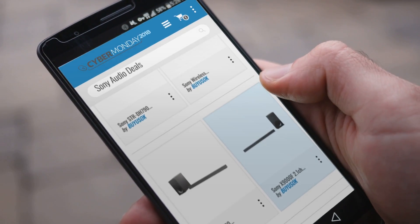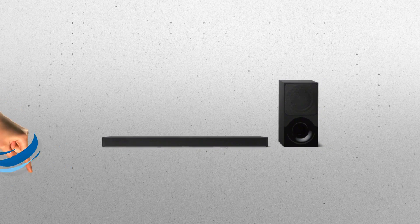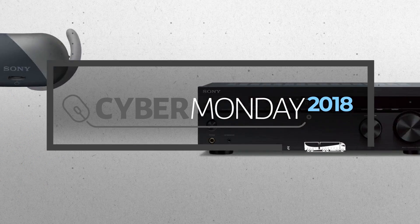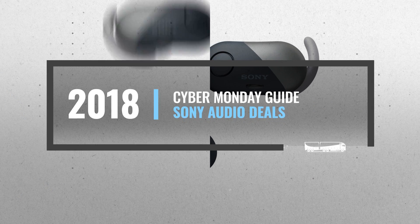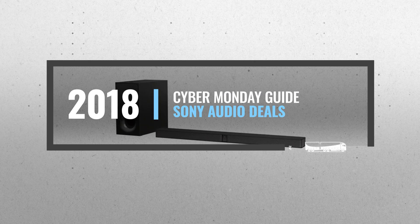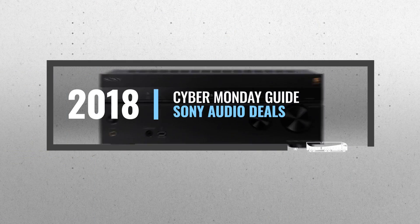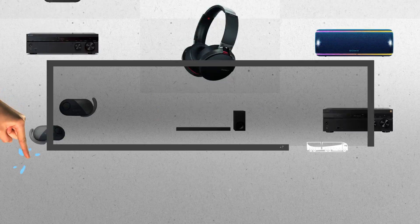Looking for Sony audio deals to buy on Cyber Monday? Luckily for you, we are here to help. Here are the best deals you should consider. And the best part? We did all the work for you. Just click the link below and get real-time prices and discounts on your favorite products.